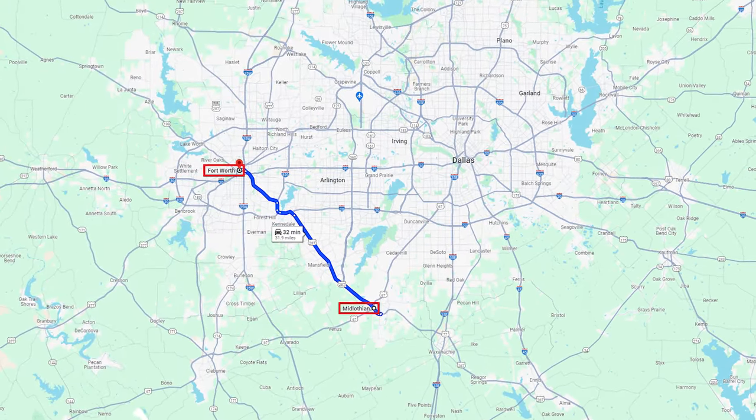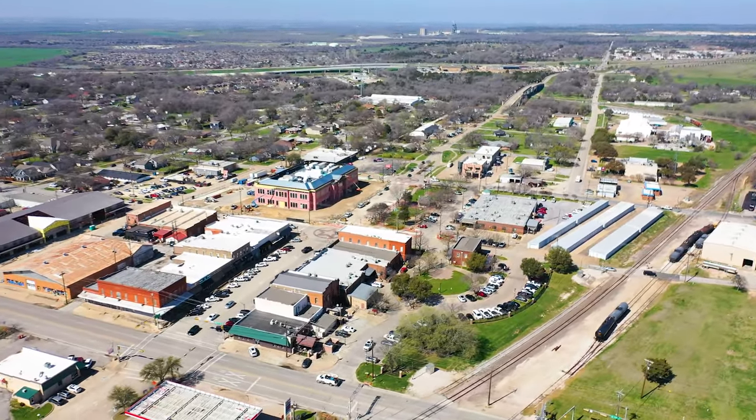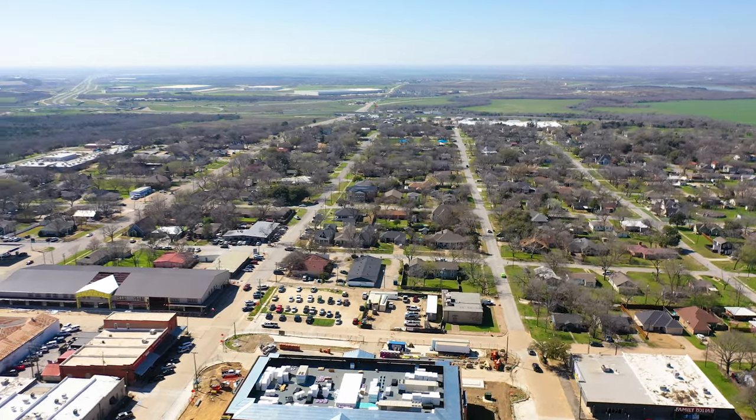It's a really good central location if you're going to be working in both areas — whether you've got accounts in Arlington, Fort Worth, and Dallas. This would be a good location. If you like that country feel, this is the spot. It's nestled in between Highway 287 and 67. It is growing rapidly. The current population in Midlothian is about 41,000 people, and it's grown about 18% over the last four years. By 2040, the population could double.